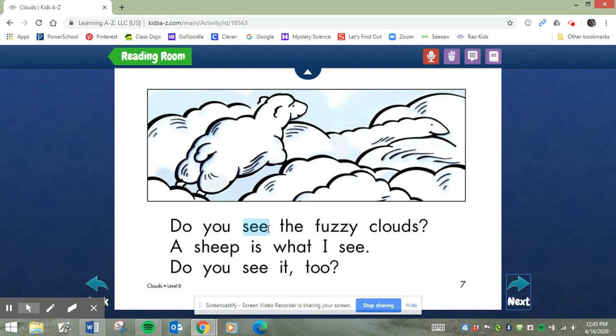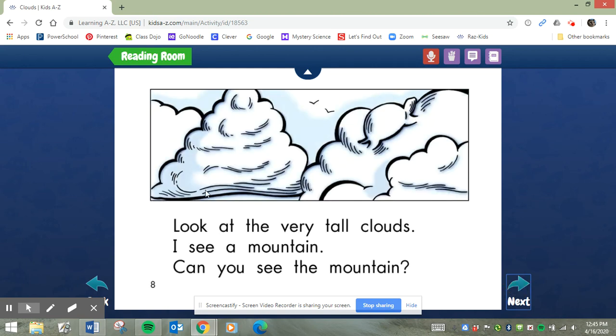Do you see the fuzzy clouds? A sheep is what I see. Do you see it too? Do you see anything else? Look at the very tall clouds. I see a mountain. Can you see the mountain? Do you see anything else? It looks like a turtle.